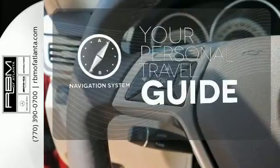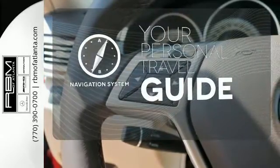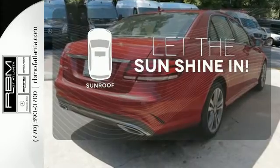It comes with a navigation system to easily guide you to your destination. Let the sunshine and fresh air in with the sunroof.